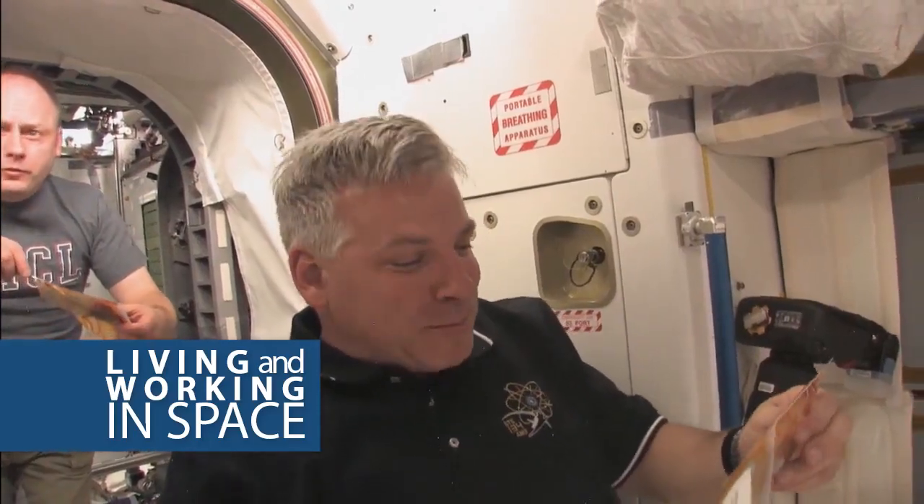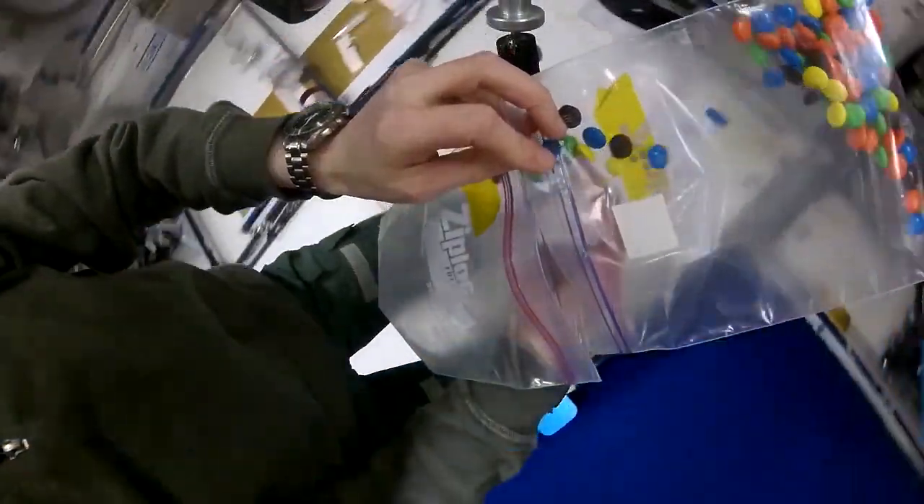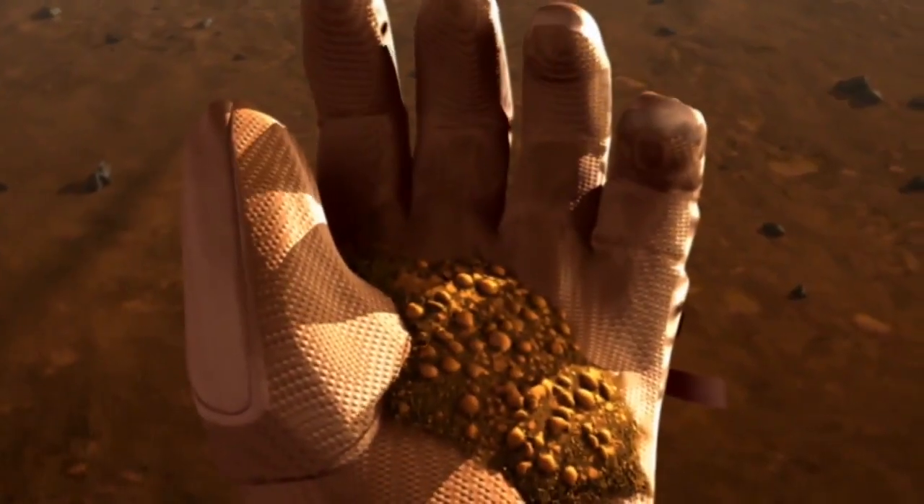There's no refrigerator on the International Space Station. The food all has to be shelf-stable at room temperature. The reason there's no refrigeration is because there are limited resources on the International Space Station. And this is also going to be true on a mission to Mars.